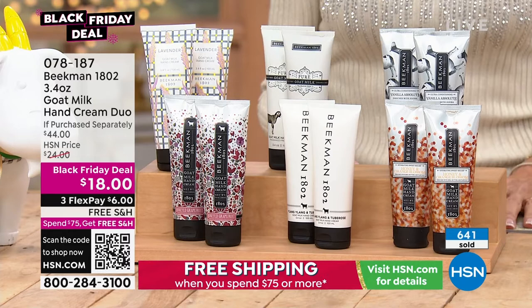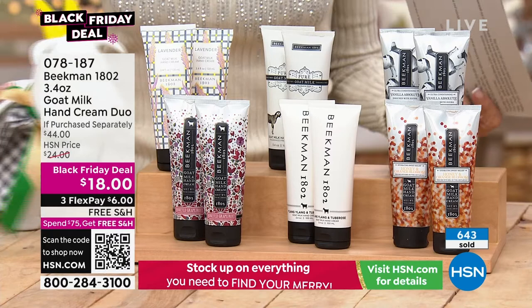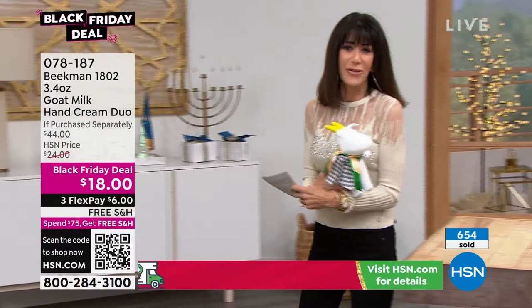078187 is your number — stay there. We're moving from one item to the next, but even if the item is not up on the screen, we'll continue to take all the calls coming through.